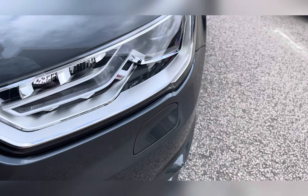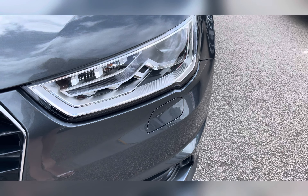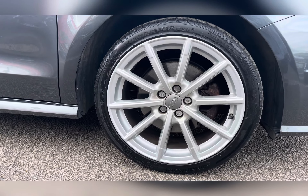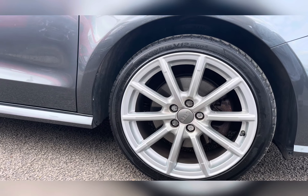To start off with, you have your LED daytime running lights, which are brilliant for making you more visible, especially to other road users. Along with this, you also have 17-inch 10-spoke design alloy wheels with a silver finish, really complementing the Daytona Grey exterior colour.